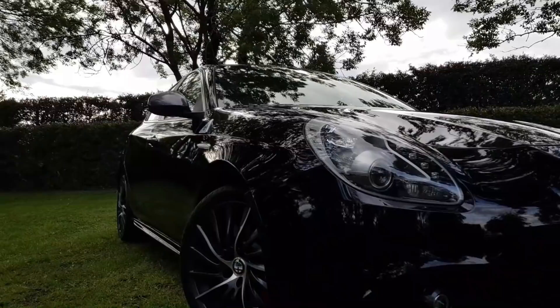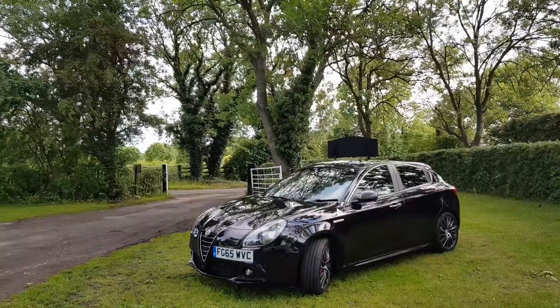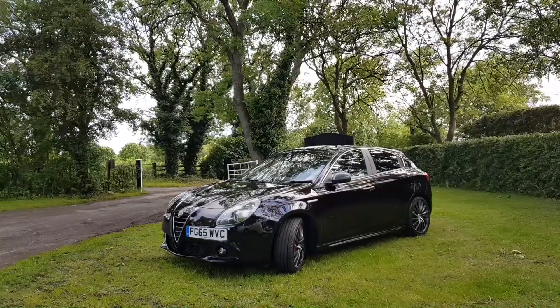To summarise, I thought the Giulietta Quadrifoglio was great fun to drive and it was easily quick enough. Despite being an automatic, I actually felt involved with what the car was doing, and that's not something I've experienced in any of the other modern cars I've driven. With that being said, I think it's time to ask a few questions and find out what it's like to live with this car.